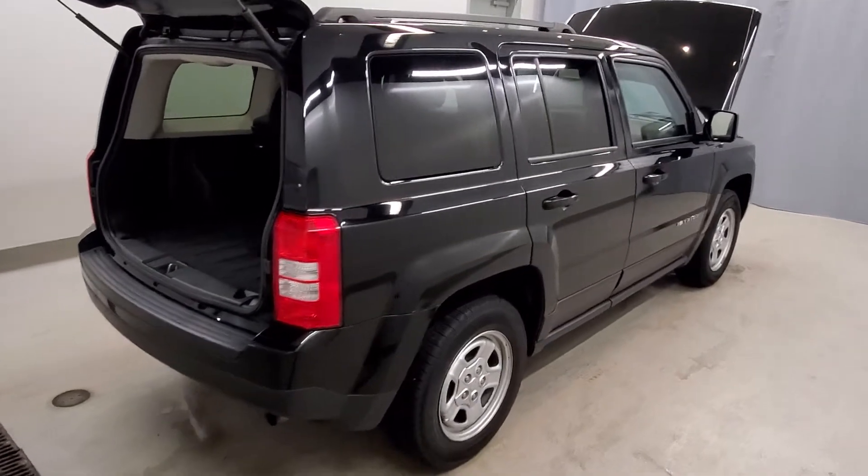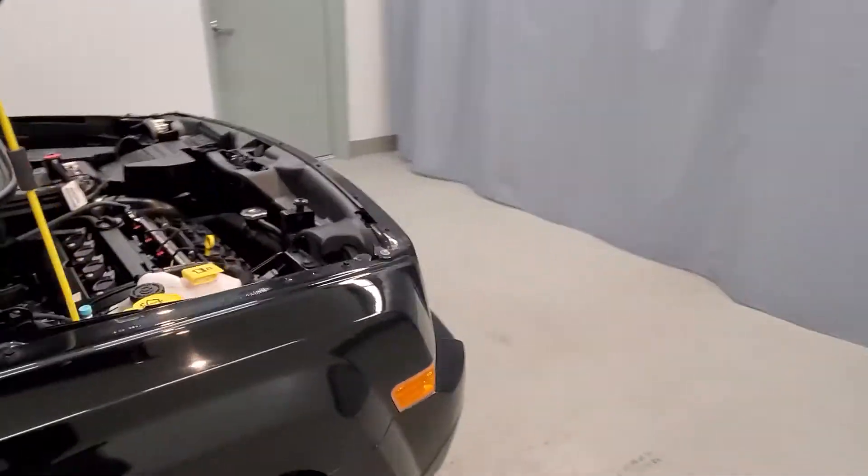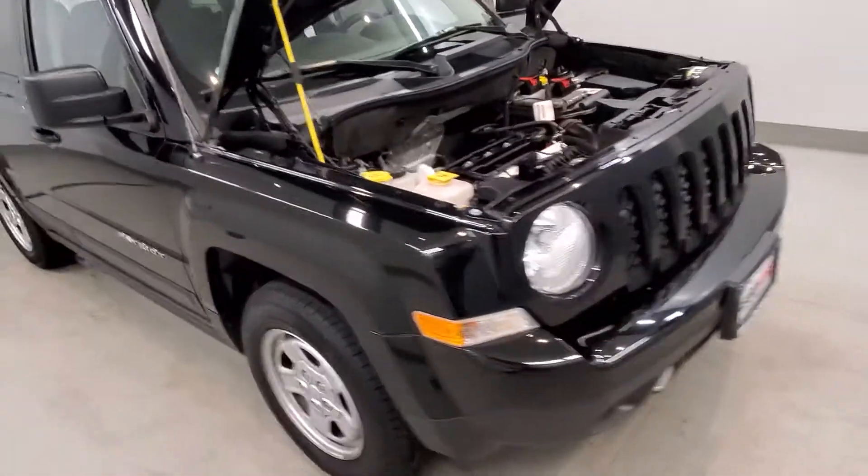This vehicle comes equipped with a four-wheel independent suspension system with traction control, ABS brakes, dual front impact airbags, and dual front side-impact airbags with a front tire pressure warning.